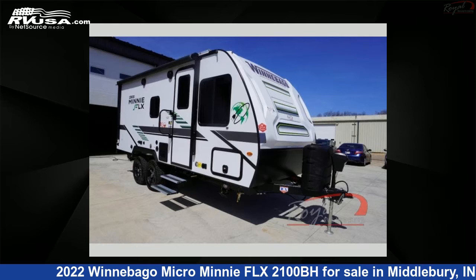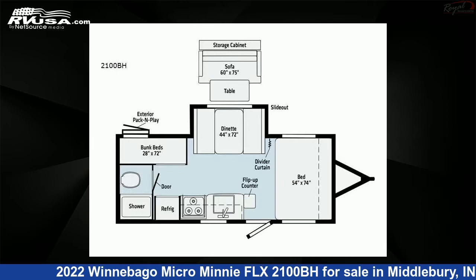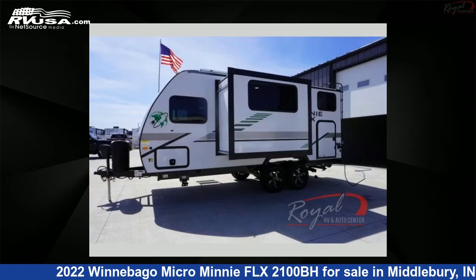This 2022 Winnebago Micro Mini FLX 2100BH is a travel trailer RV. It is located in Middlebury, 46540, and is offered for sale by Royal RV and Auto Center.